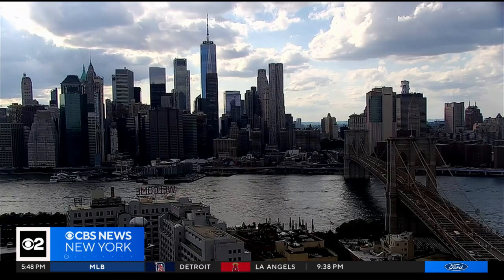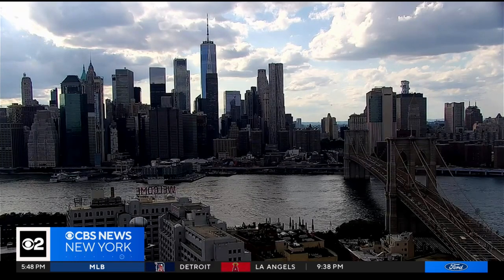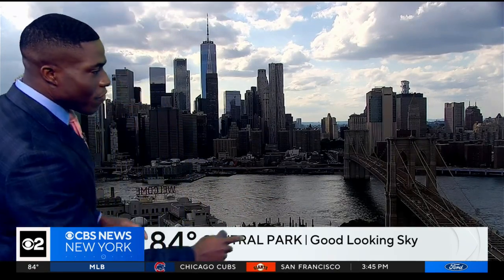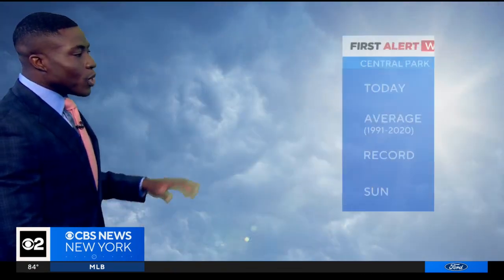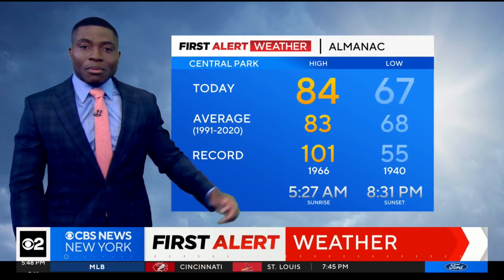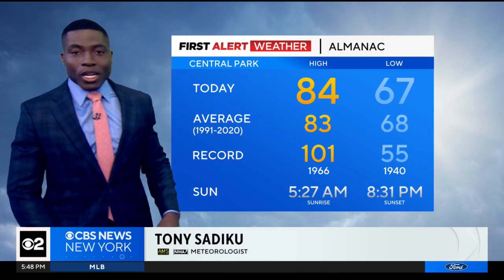Look at the sky right now from Brooklyn to the city — a few cumulus clouds, but no weather worries. It's a great evening to be outside, whether you're thinking about an evening at the ballpark or dining outside. Do it. Weather's great, feels great too. 84 was the high today; normal this time of year is 83, far from the record of 101.